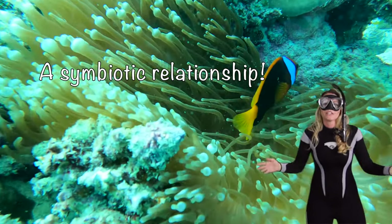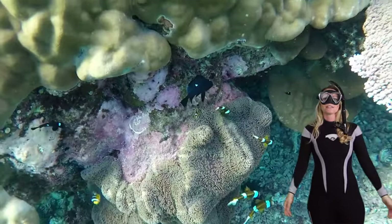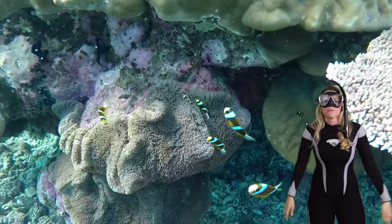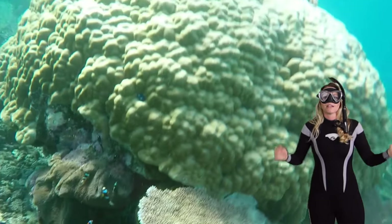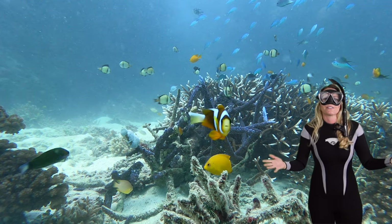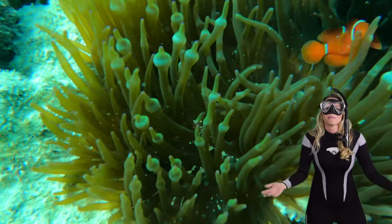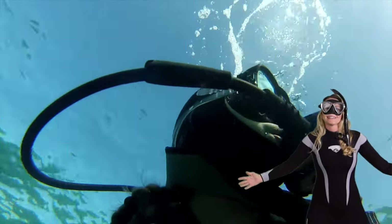The clownfish, in return, remove parasites and drive away intruders from the anemone. Both of these species actually benefit — it's called a symbiotic relationship! And there you have it, fellow ocean explorers. The world of clownfish is a truly magnificent place. With their symbiotic partnerships, gender-changing abilities, and vibrant personalities, these tiny fish play an important role in the ecosystem — adding a dash of color and a splash of character to our coral reefs. Keep exploring, keep learning, and always be engaged. Thanks for taking this dive with me!